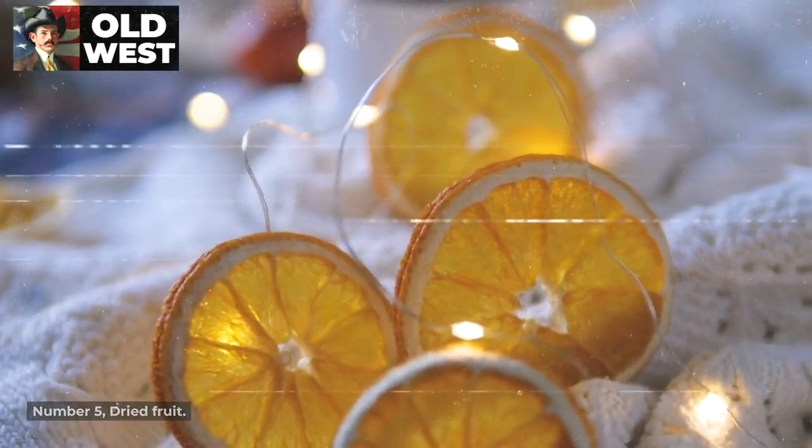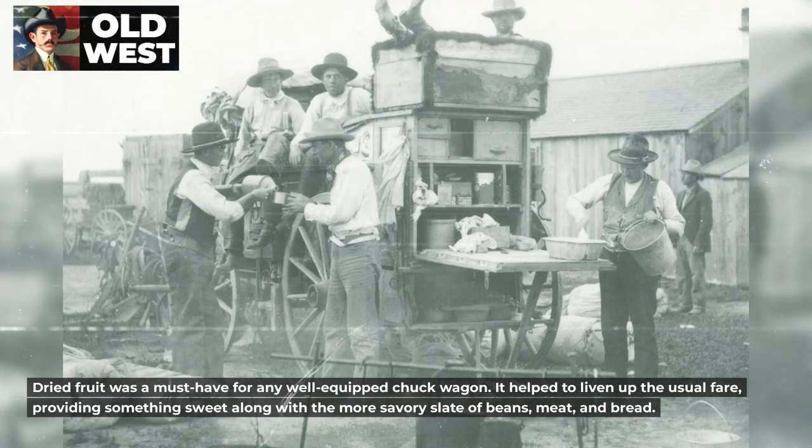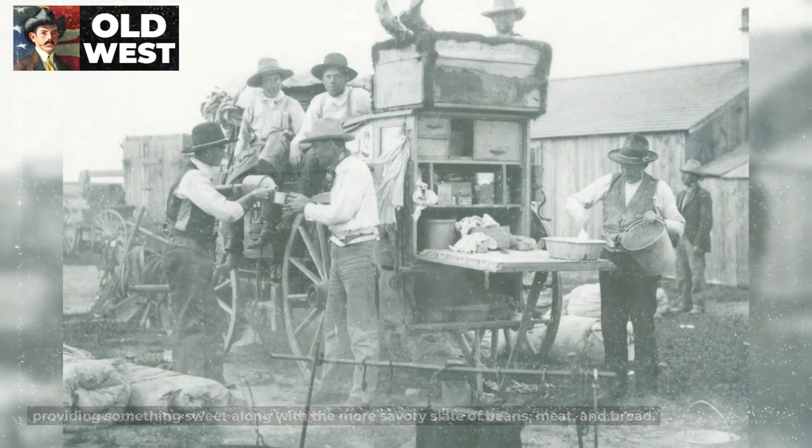The cowboys enjoyed pemmican too, since it was a popular trading product when indigenous people crossed paths with cowboys. Number 5: Dried Fruit. Dried fruit was a must-have for any well-equipped chuck wagon. It helped to liven up the usual fare, providing something sweet along with the more savory slate of beans, meat, and bread.